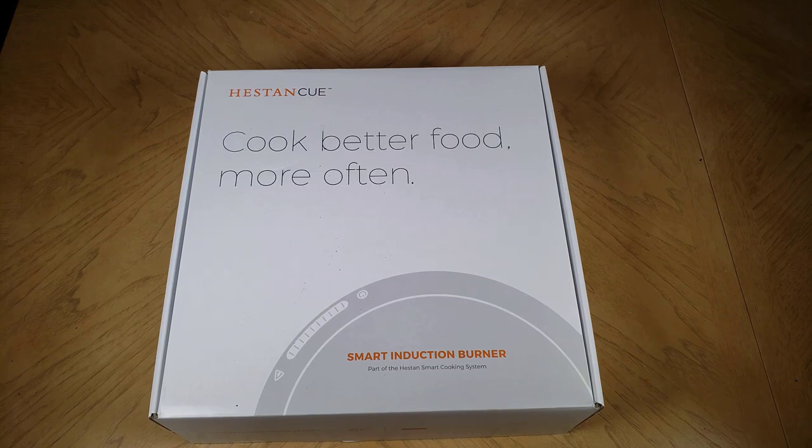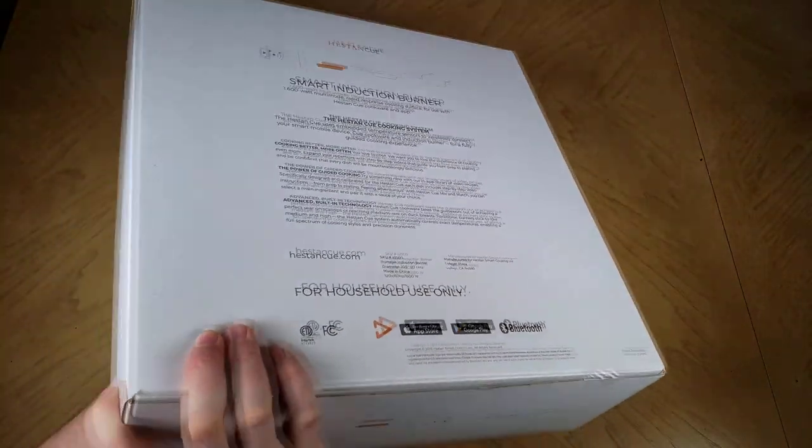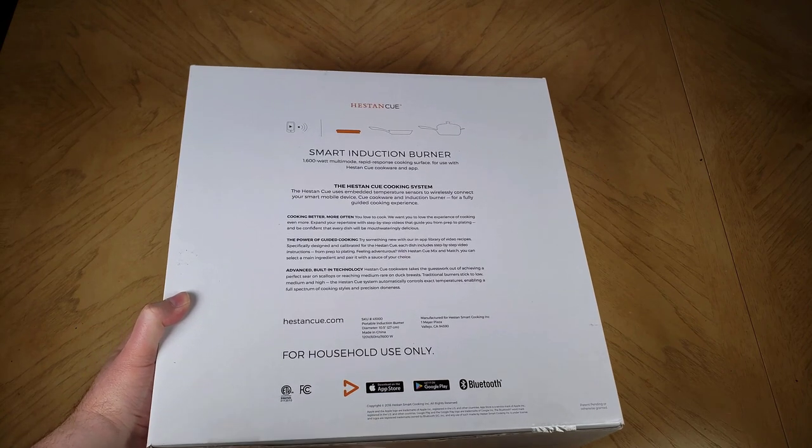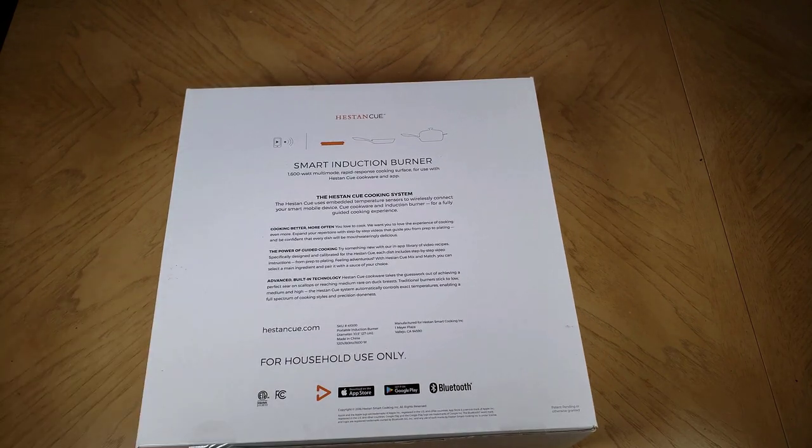Smart cookware — IoT, Internet of Things — cookware that works with apps and is totally controllable through Bluetooth and more. So this is pretty awesome. The company Heston Q has developed a smart cooking system.